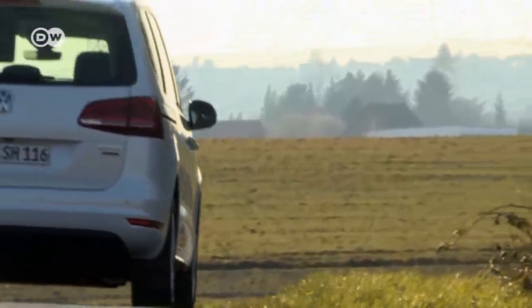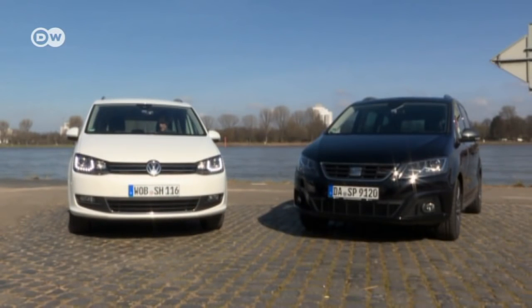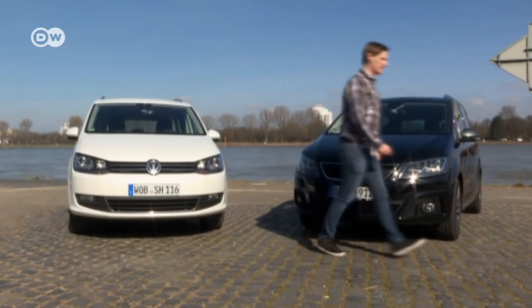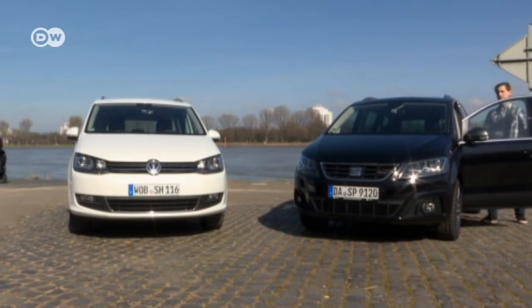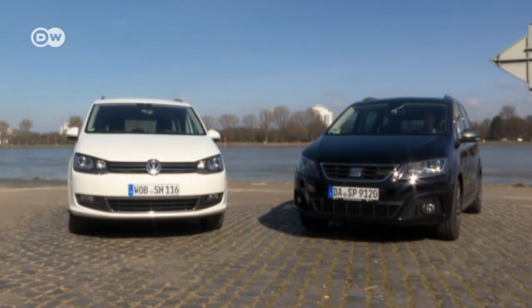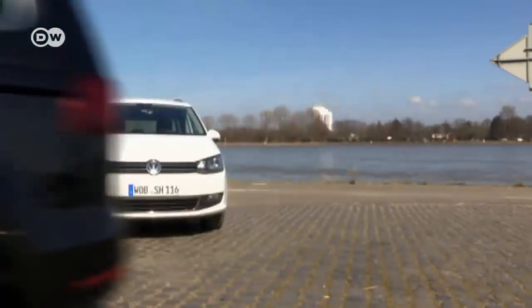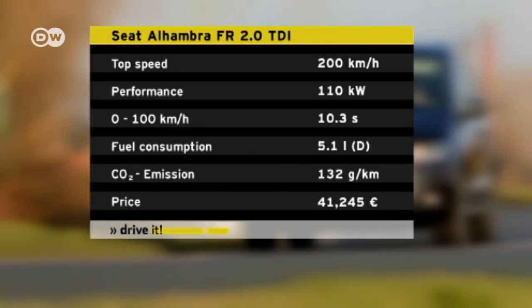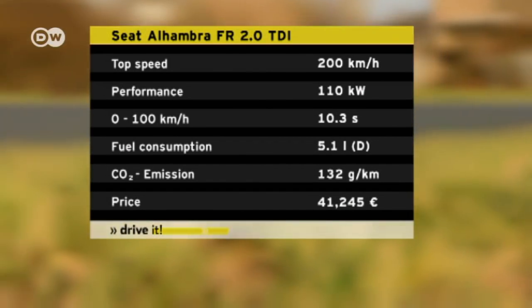André reckons he'd be better off saving the money, though. Adding the third row of seats and automatic sliding doors takes the VW to just under 44,400 euros in Germany. But a Seat Alhambra FR with the same kit will run you around 41,200 euros — a good 3,000 less.